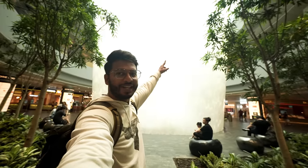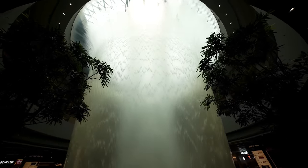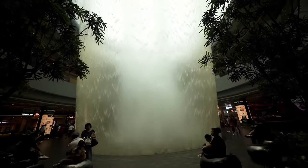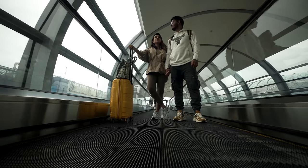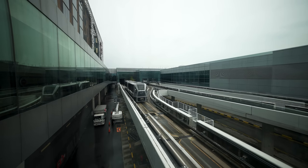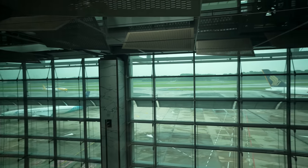Now we are at B2 level — basement level. Here the Rain Vortex has glass. The Jewel connects to any terminal via a bridge at level 3. So now we have been going through it.